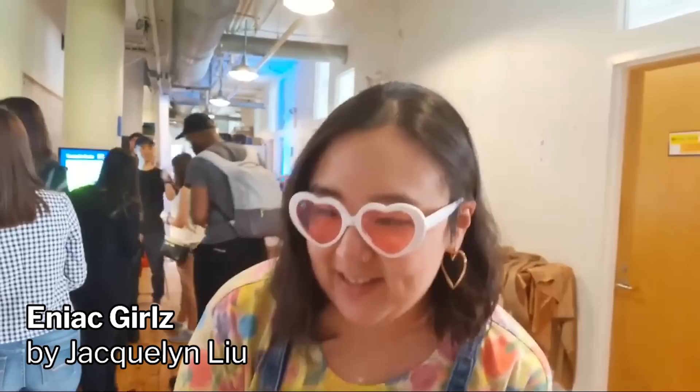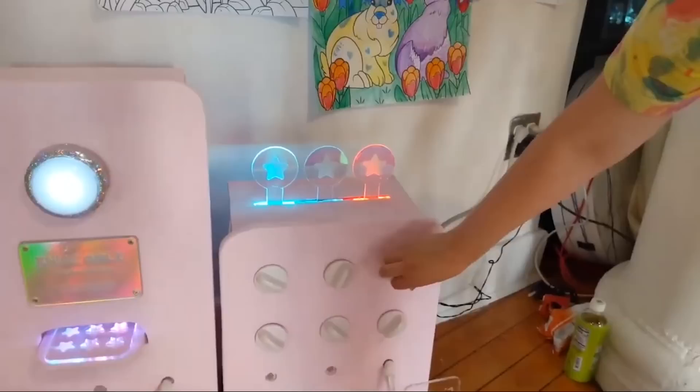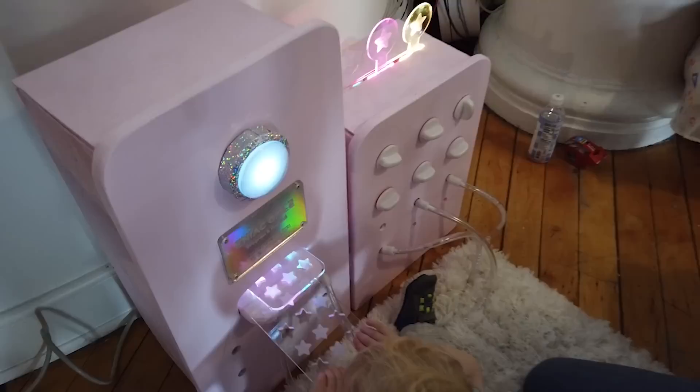My name is Jackie Liu and I created a project called ENIAC Girls Program and Pretend. It's a speculative playset for girls to get them interested in programming, and the playset also references the history of inequality surrounding women in computing. The toy is meant to evoke the motions of being a programmer on the first electronic computer, the ENIAC.